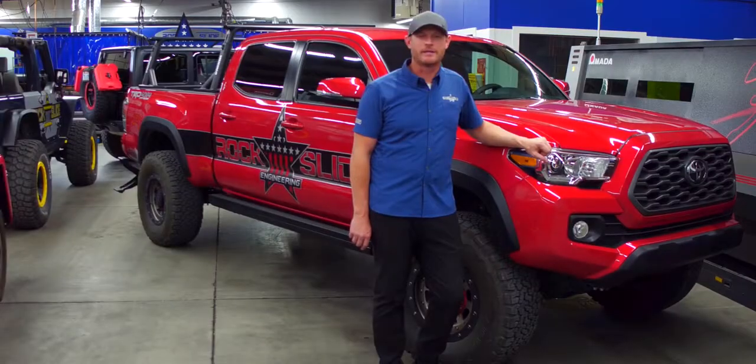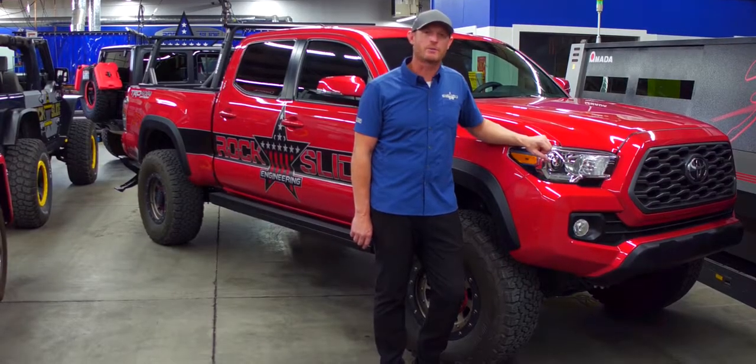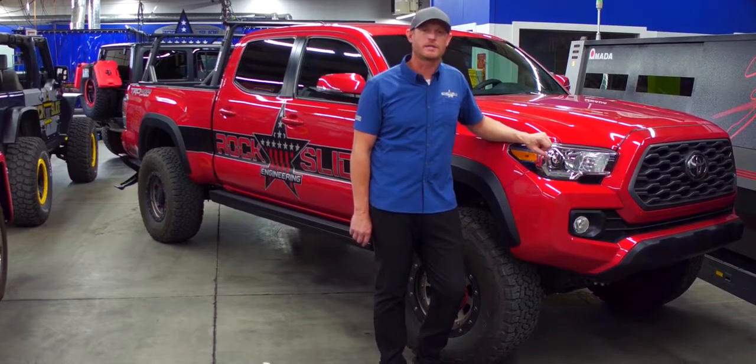Hi, I'm here at RockSlide Engineering in Logan, Utah, and would like to show you the products that we have available for the truck line.